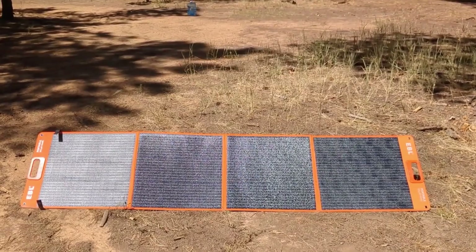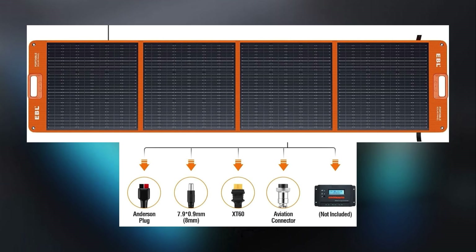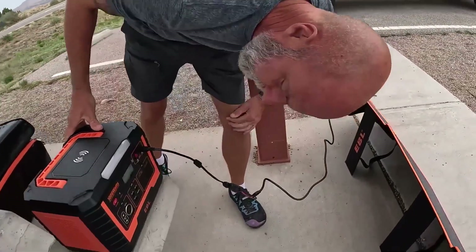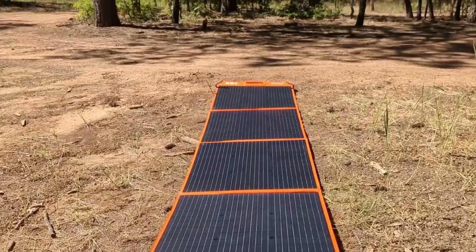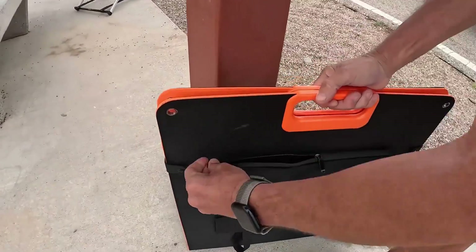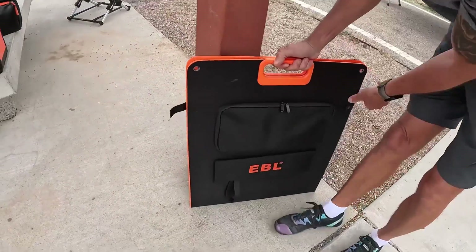Compatibility is a strong suit of the EBL solar panel. It comes equipped with an MC4 to 4-in-1 solar charge cable, featuring an XT60 connector, Anderson connector, DC7.9x0.9mm connector, and Aviation connector. This wide range of connectivity options makes it compatible with almost all solar generators on the market, including popular brands like Jackery, Bluetti, Anker, and EF EcoFlow, as well as EBL portable power stations. Weighing just 17.95 pounds, it's easy to carry, making it a versatile companion for camping, RV travel, or emergency preparedness — combining efficiency, durability, and portability in one sleek package.